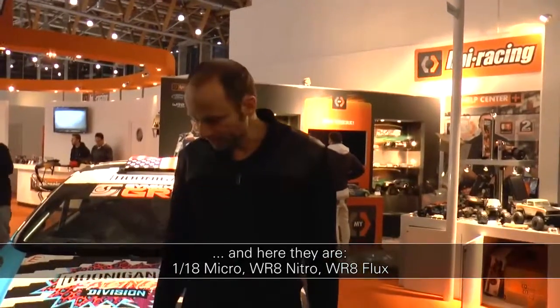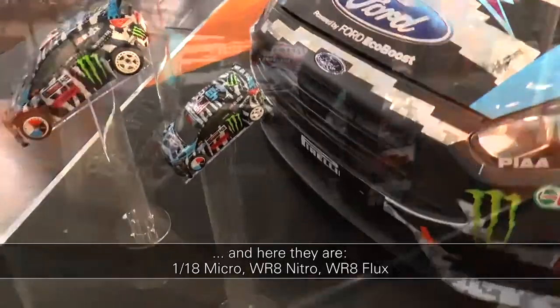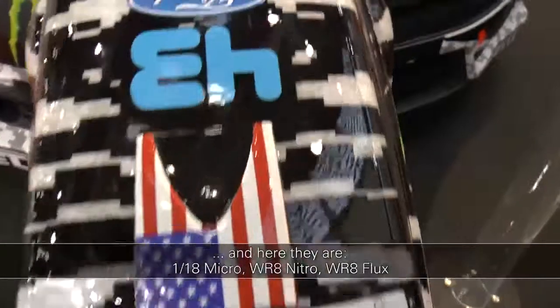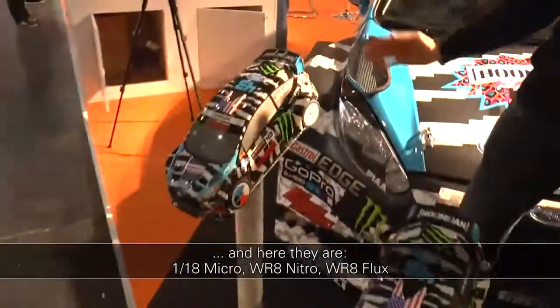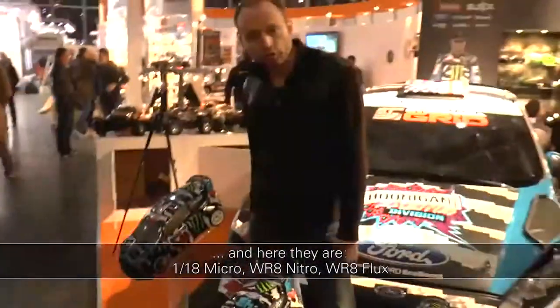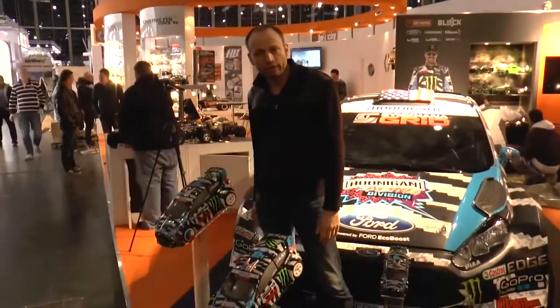These are the new Ken Block models in 2014 design. The 1:18 Micro is RTR. Then there is the WR8 with a 3cc Nitro motor with a lot of power and all-wheel drive. And also with all-wheel drive and oil-filled shocks is the WR8-Flux, with electric drive running on 2S or 3S — up to 100km/h fast.